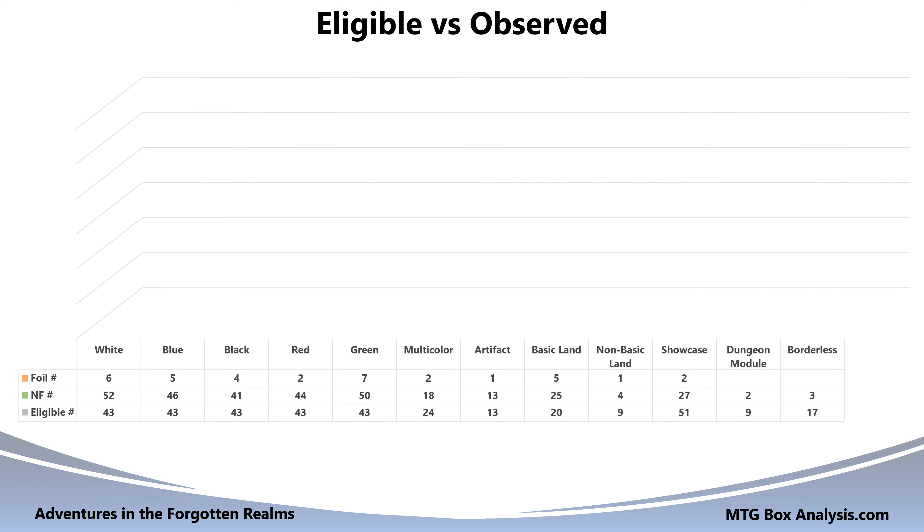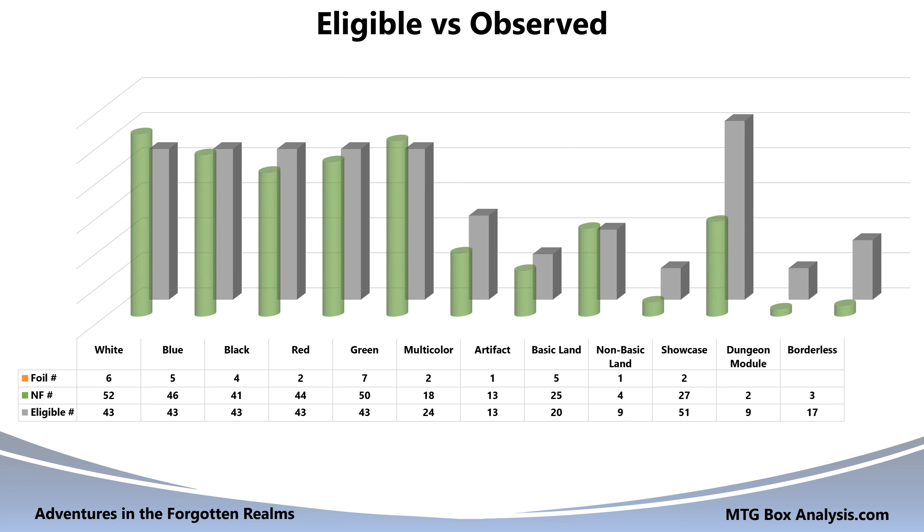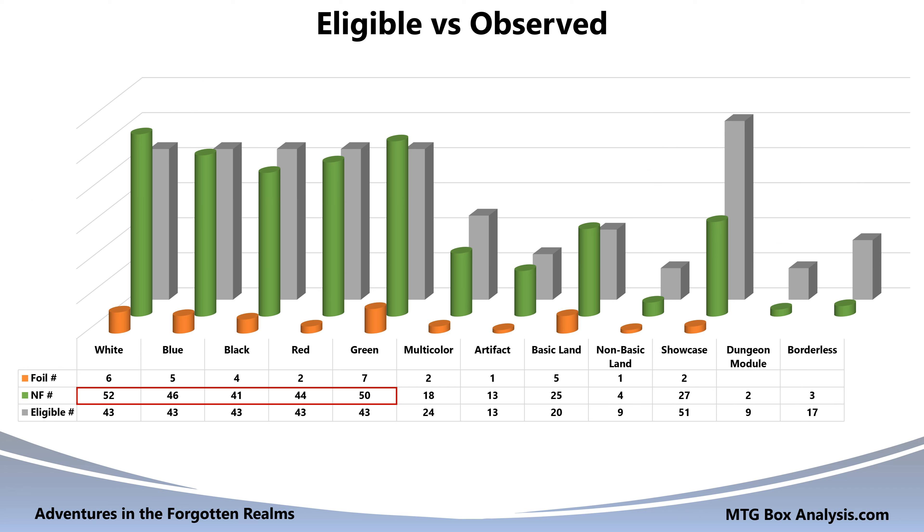Let's start by taking a look at what we saw in this box. Using this chart, we will be exploring the difference between the total number of cards that we were eligible to see from the set versus the number of cards that we observed during the opening. With regard to the non-foil cards, we did see a variance of 11 cards between black's 41 cards and white's 52. Also in the non-foil space, we saw two cards from the dungeon module category and three cards from the borderless category. As for the foil cards, we observed between two and seven cards for each of the primary colors of Magic, as well as cards from almost every other eligible category.